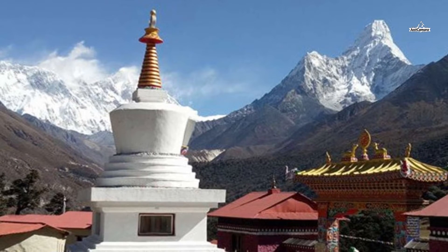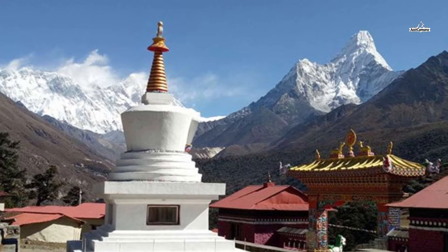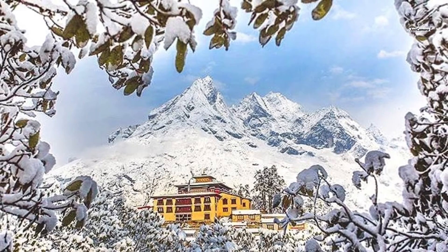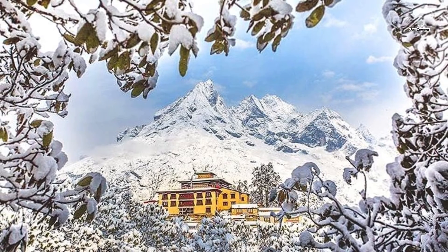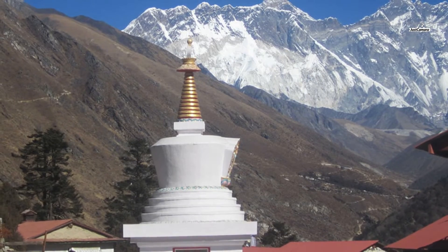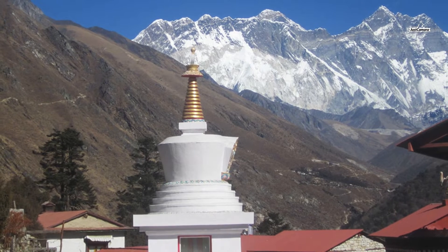Day seven heads towards Dingboche. The descending trail from Tengbocha passes through lush forests of birch, conifer, and rhododendron trees. On the way, you can admire views of Mount Everest, Lhotse, and Ama Dablam. The journey crosses Dingboche to reach Pangboche, which offers Himalayan vistas and hosts Pangboche Monastery. After visiting the monastery, you retreat to Dingboche for an overnight stay. Dingboche is a picturesque village with beautiful barley, potato, and buckwheat fields with grazing animals dotted along them.